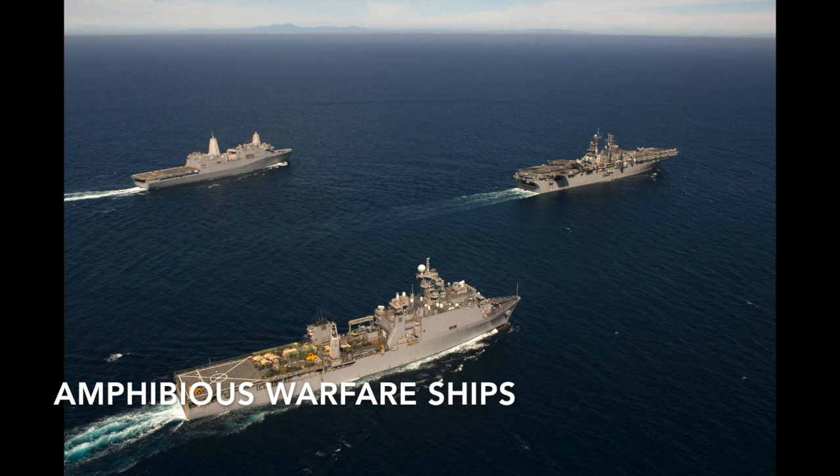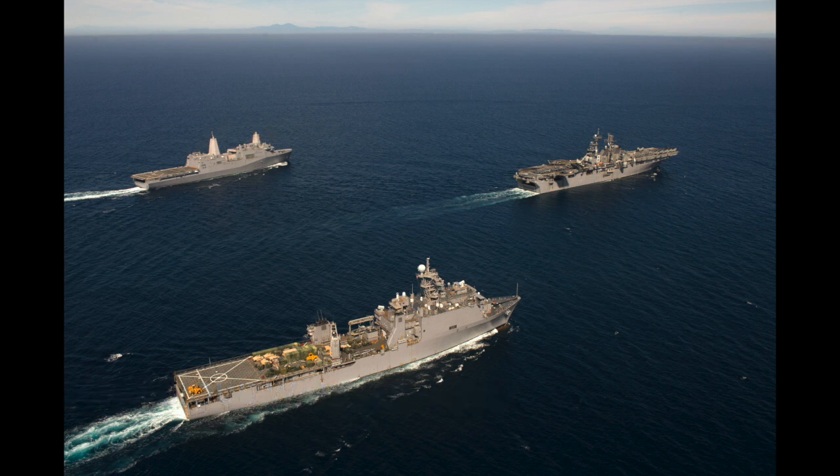Next, we have the Amphibious Warfare Ship, which is a broad term for any ship designed to move troops or vehicles, or be in some way involved in an Amphibious Invasion.